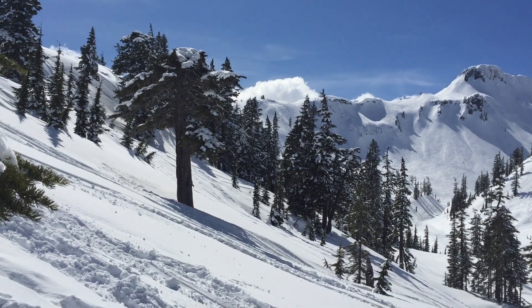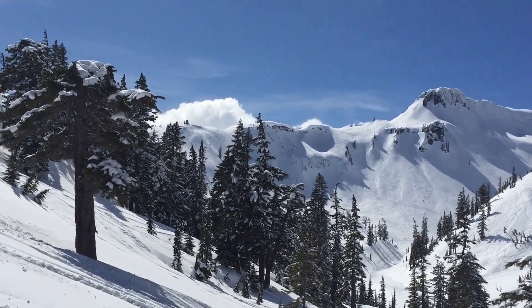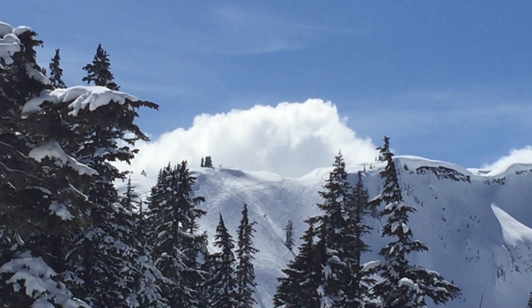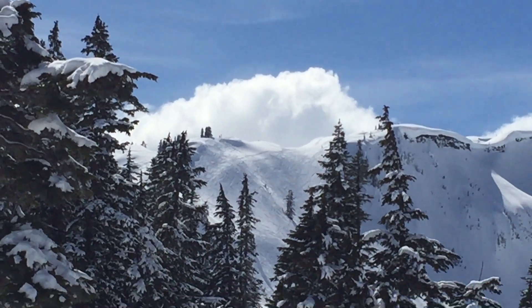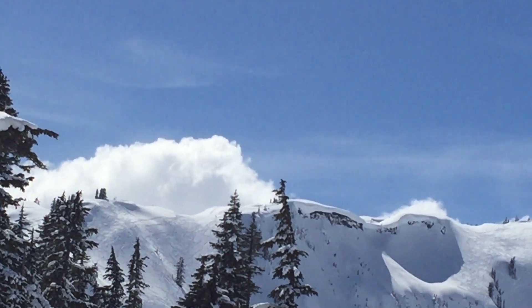We've barely gotten started heading up into the hillsides here. You can look in the distance and see the clouds already starting to come up over the ridge. It was a beautiful clear day and here we are with clouds coming in.